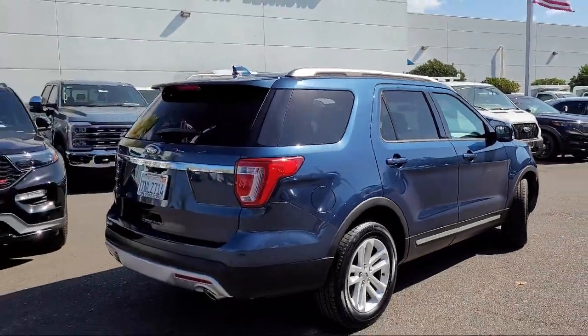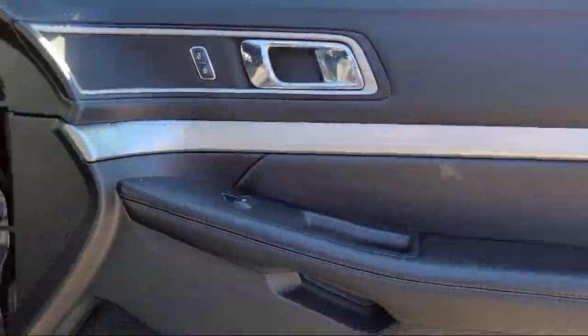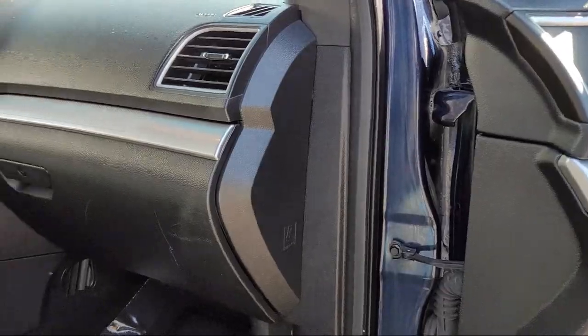Sirius XM satellite radio, alloy wheels, rear spoiler, electronic stability control, and has less than 45,000 miles on the odometer.